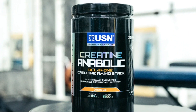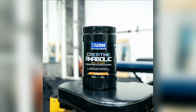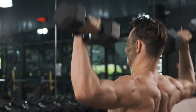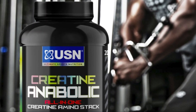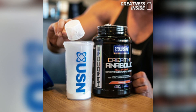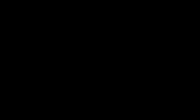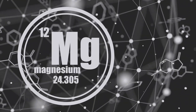Moving on to our next review, we have USN Creatine Anabolic. This supplement takes a comprehensive approach to muscle development and performance. It features an advanced Creatine transport and muscle cell rehydration system, ensuring maximum absorption of Creatine for optimal benefits.